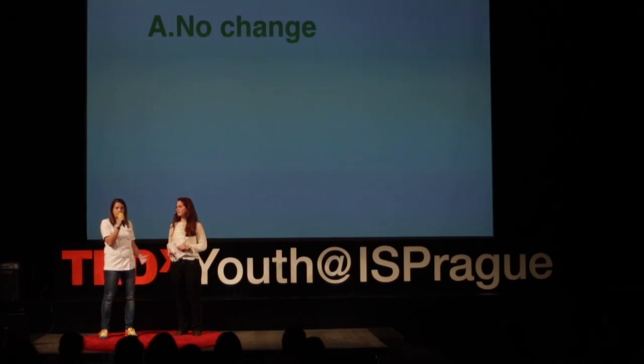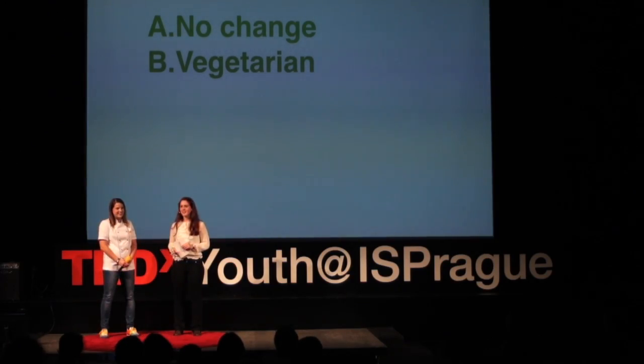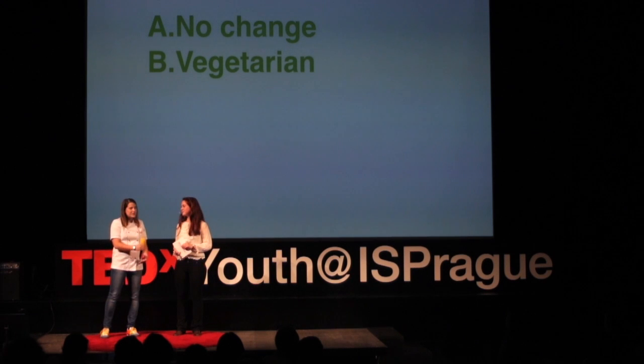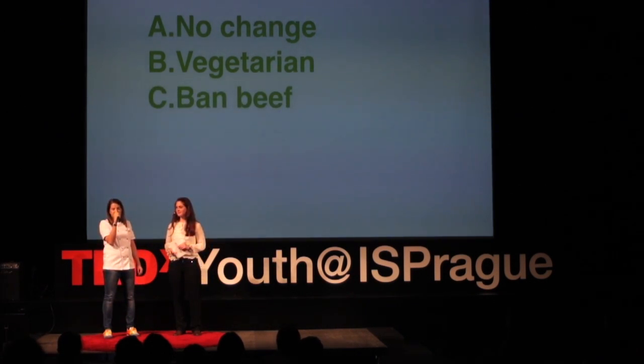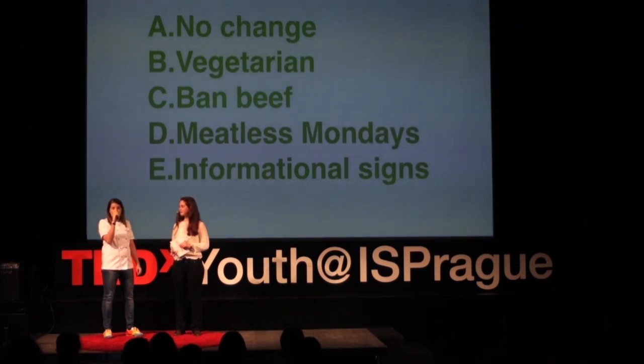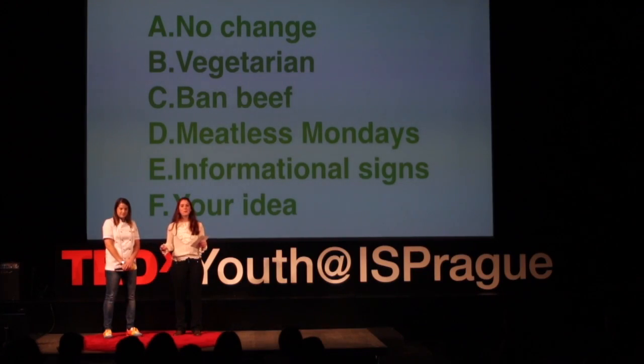And the question is: what should our school do? Option A is nothing — let's go on as if this talk never happened. Or option B, the radical choice: Zuzka creates delicious vegetarian meals, and meat is forever banned from our cafeteria. Or option C: we decrease the most environmentally costly meat — in other words, ban the beef. Or D: we have meatless Mondays. Or E: we keep the same options as before, but I create signage to inform you about the effect of your lunch on the environment. Or option F: give us your perhaps better idea.